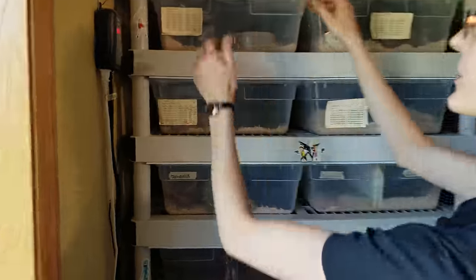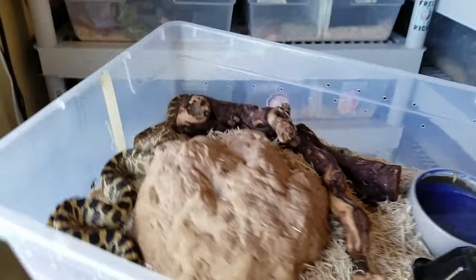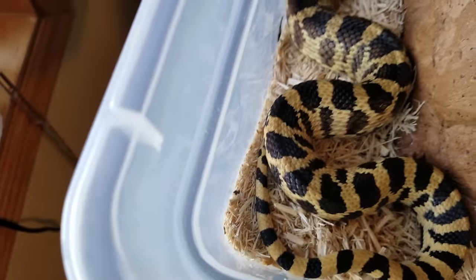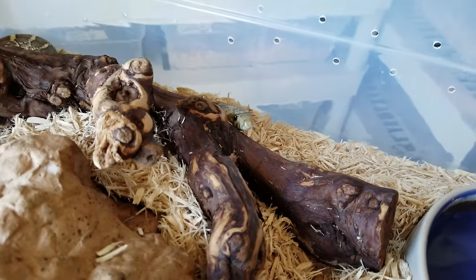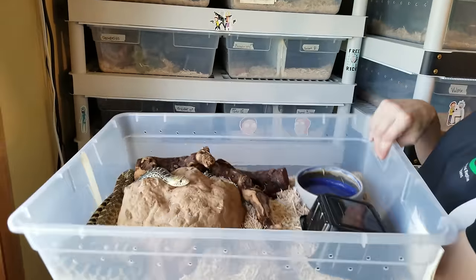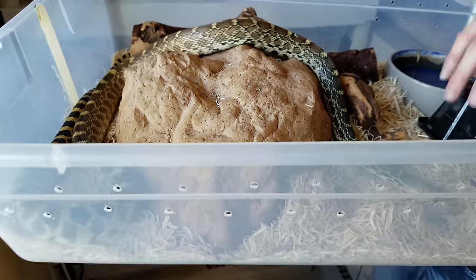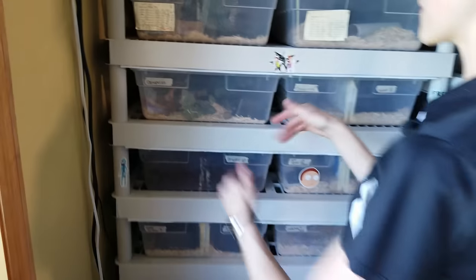Here are two more bull snake sisters from the same clutch. This one is Heather — dreaded Heather. She's sassy and will buzz her tail and potentially strike. A lot of bull snakes that are feisty when young will calm down as they get older, because they're not prey for as many things and they gain confidence. The last bull snake in this group is Jane — just another normal-looking bull snake. Underneath them we have a unique species.